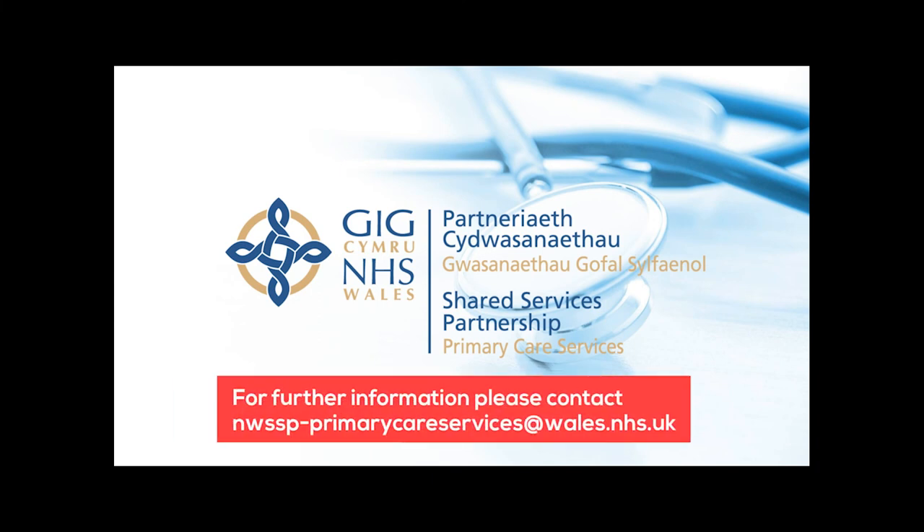In summary, the service is proven and the feedback from GP practices has been very positive. Primary care services have developed a solution on a once-for-Wales basis that supports sustainability in primary care, creating the environment to enable GP practices to deliver as part of the NHS Wales primary care plan. Thank you very much.